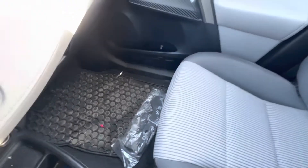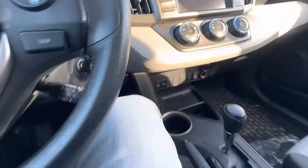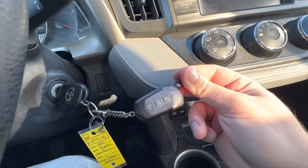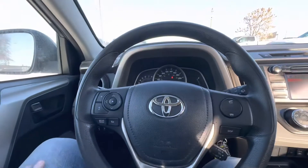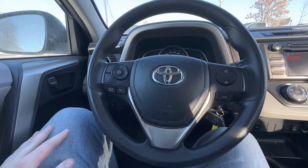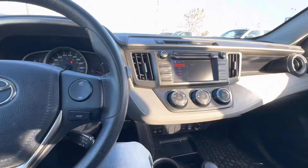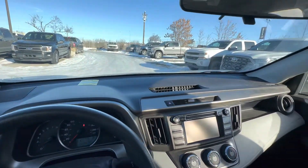It hasn't been detailed yet, but that doesn't take us very long. It does have an aftermarket remote starter on it as well, which I used and it does work. What I'll do is I'll send this off, get my hands on the Carfax and the inspection report, everything that we're doing to it — so you'll have all the info you need to make an educated decision. And if you want to pop down and drive it, I'd love to host a visit and we can go from there.